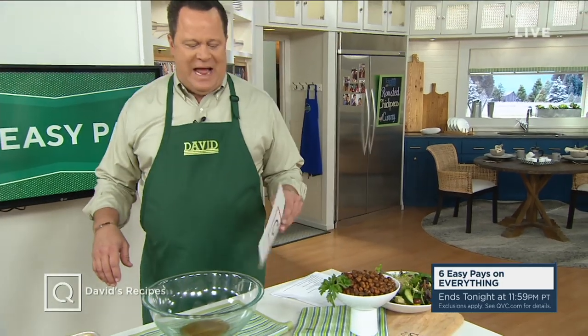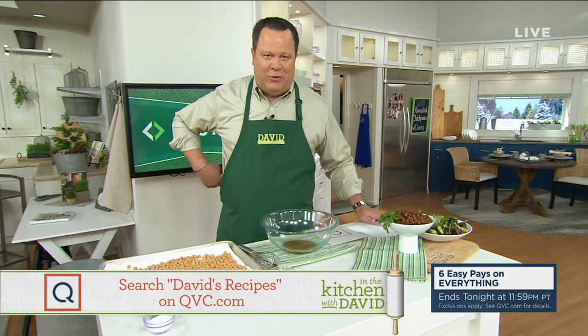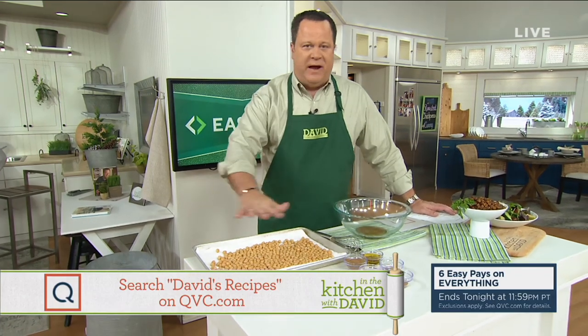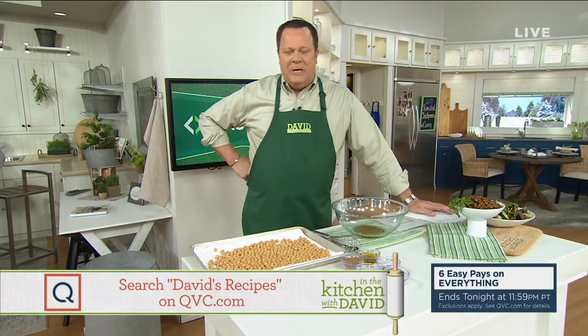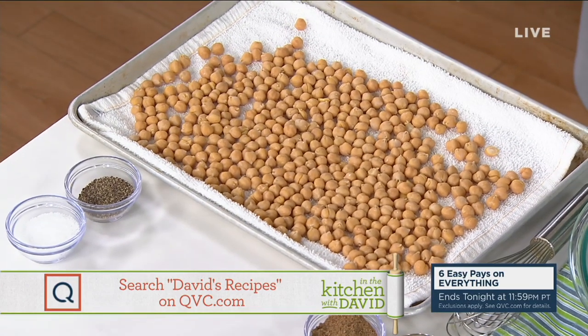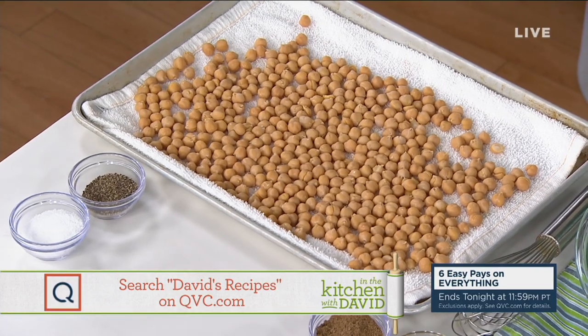As we continue our month-long theme of Smart Snacking, we thought we'd bring you sweet and salty curried chickpeas. This is a great snack, full of fiber and some really interesting spices. Chickpeas by themselves are very bland, but when you mix them with the right spices and roast them in the oven, they become a perfect snack, a perfect topping for salads, and you can sprinkle them in soups.